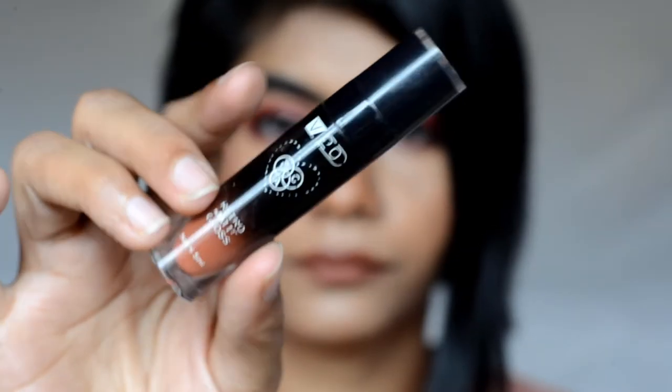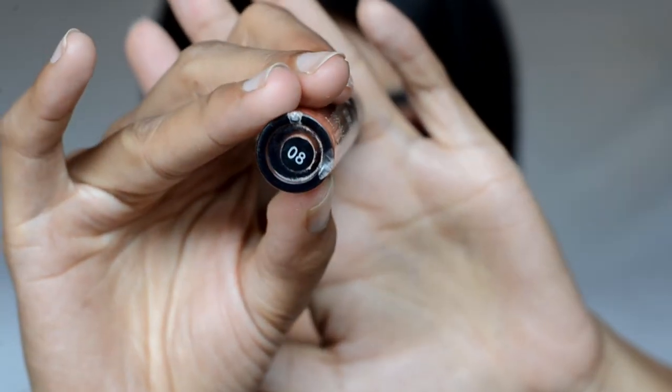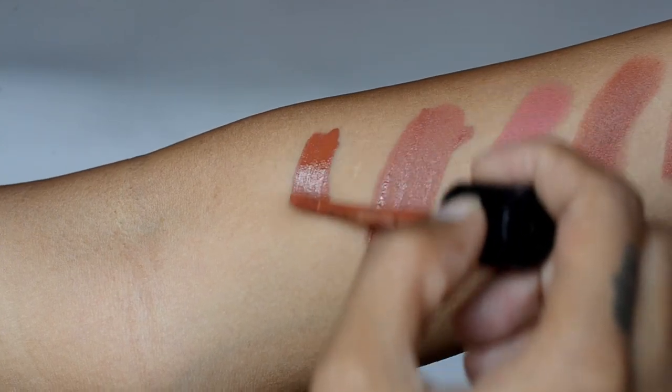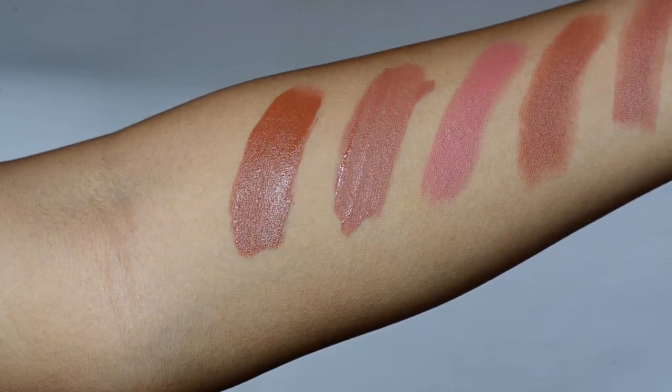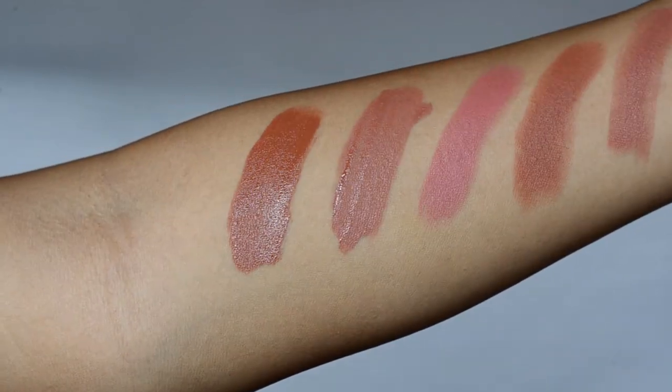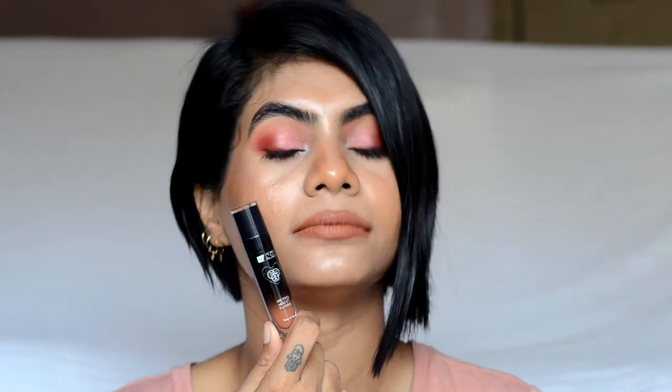Next is also a PAC Retro Matte Gloss in shade 8. This is how it swatches on me. This is a lovely deeper nude brown color which will look gorgeous on Indian skin tones. It feels very comfortable matte on the lips and doesn't transfer at all, but it will fade a bit with heavy meals. It has warm brown undertones and complements a lot of makeup looks.